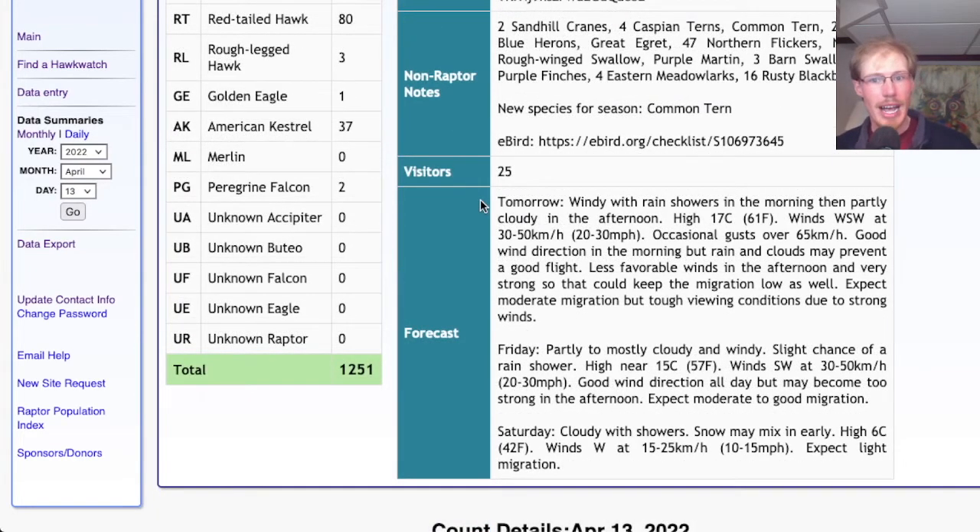Looking at the forecast: tomorrow is looking windy with rain showers in the morning, then partly cloudy in the afternoon. The high will be in the low 60s with winds west-southwest at 20 to 30 miles per hour with occasional stronger gusts. The wind direction is pretty good, especially in the morning, but rain and cloudy skies might hold back migration a bit. In the afternoon the winds might be too strong, but I think we'll at least have a moderate migration as long as we're not getting battered around too much.